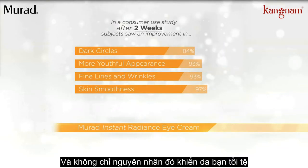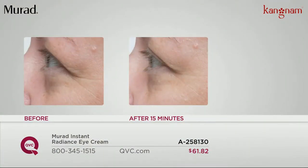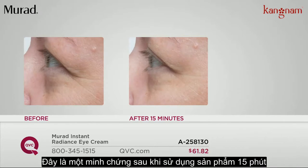And it's not one of those things that sucks on your skin so you can't make a face or anything. You've got a 30-day unconditional money-back guarantee. Here's the before — and the next image is after just 15 minutes.